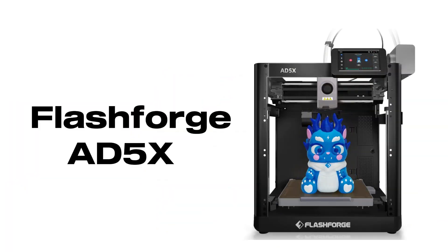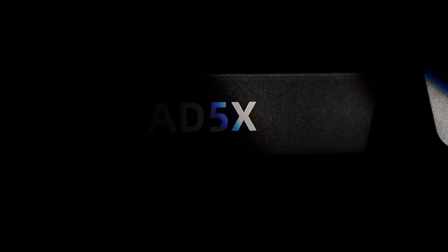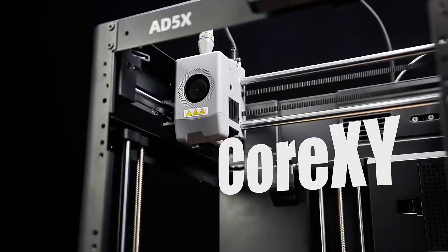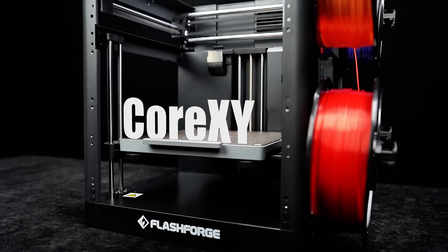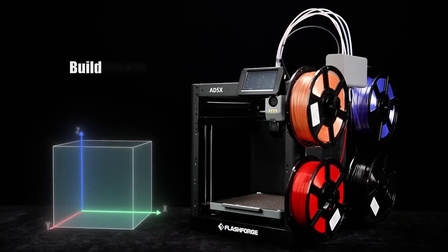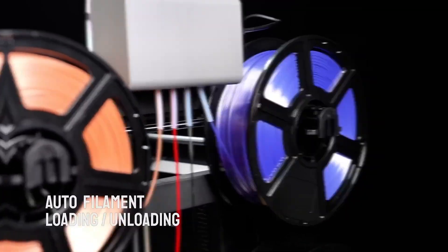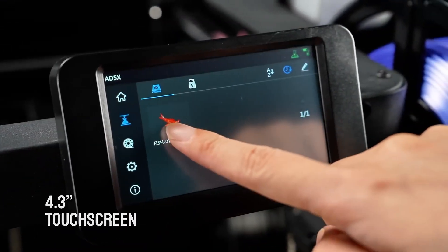Number 6. The FlashForge AD5X is now available for just $339 — a massive Black Friday 32% off drop from its original $499 price.